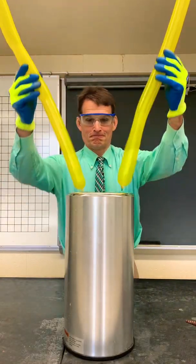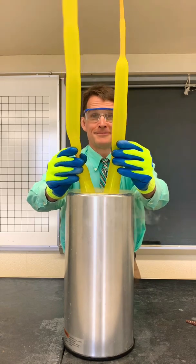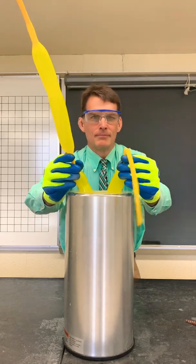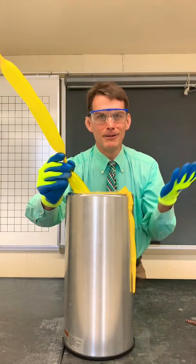Watch what happens when I put these two balloons in some liquid nitrogen, which is extremely cold. It looks like the balloons are deflating, but the one on the right deflates much more quickly than the one on the left. What's going on here?